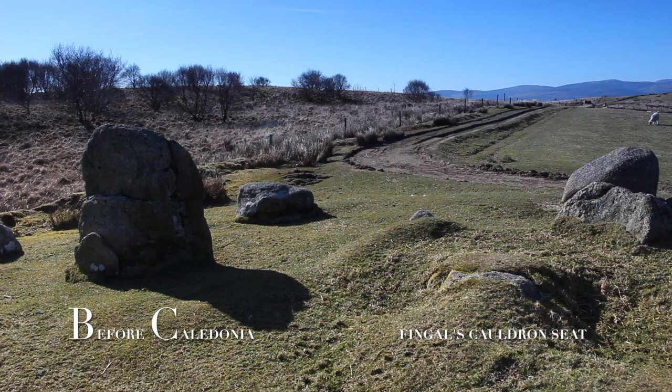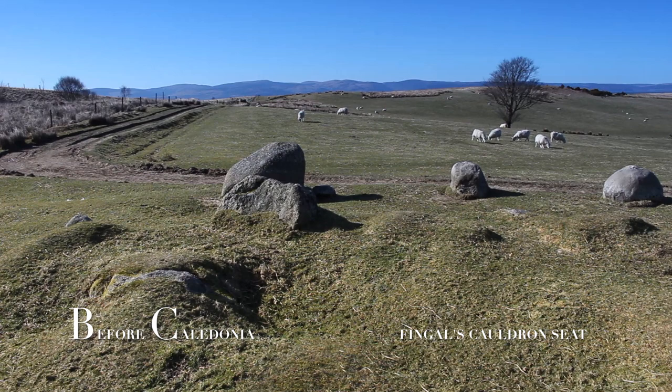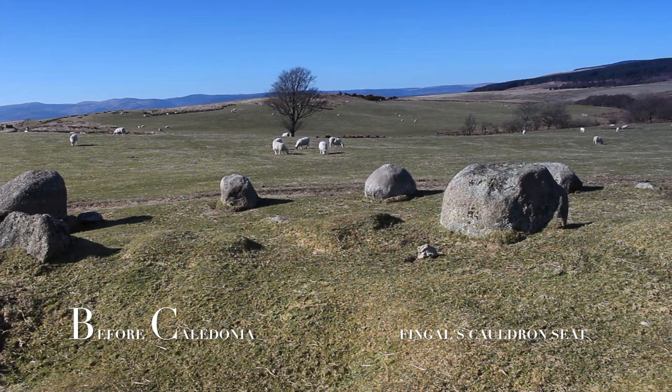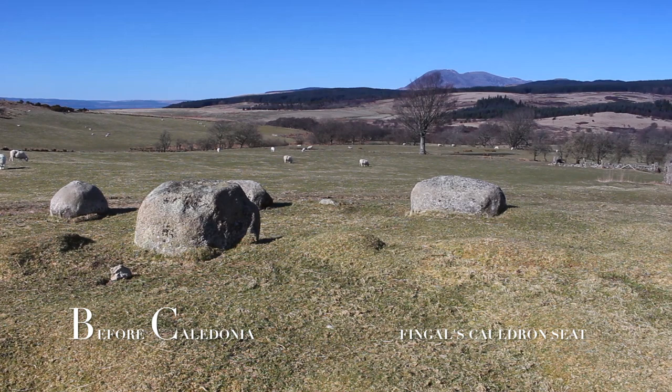The King's Cave on Arran once bore the name Fingal's Cave. This is the only circle on Machrie Moor which does not have a burial associated with it. The site has been excavated twice: the first time in 1858 by M. Arthur, and again by James Bryce in 1861. Bryce found a kist 0.3 metres below ground which was empty and in a bad state. He suggested the area had been disturbed several times before his excavation.